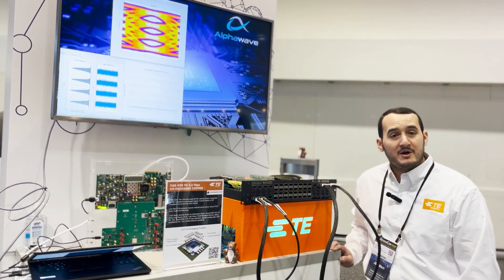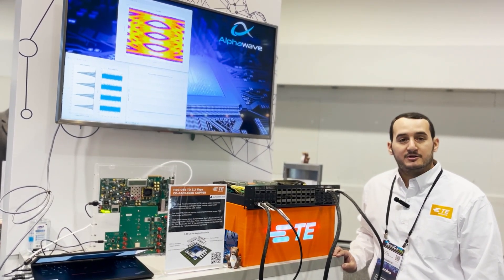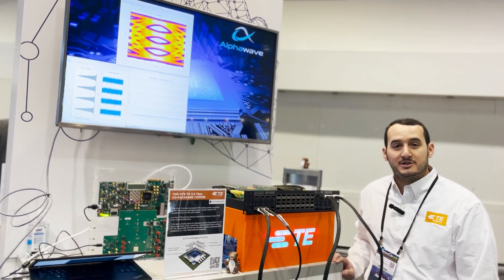TE is partnering with AlphaWave IP and driving 112 gigabits per second across our QSFP DD OTB channels. TE is excited to begin engaging with customers as they develop their next generation solutions. Thank you.